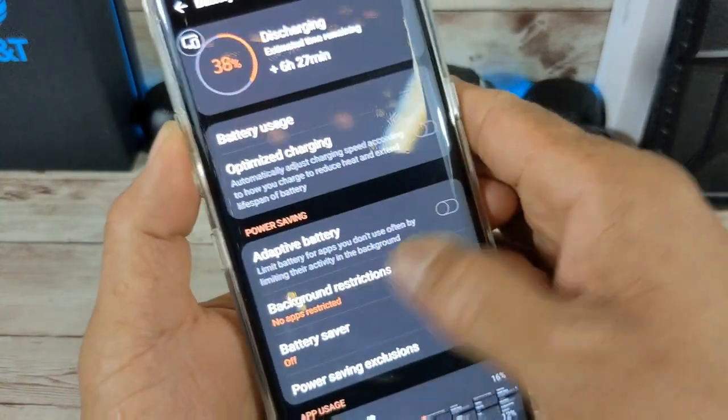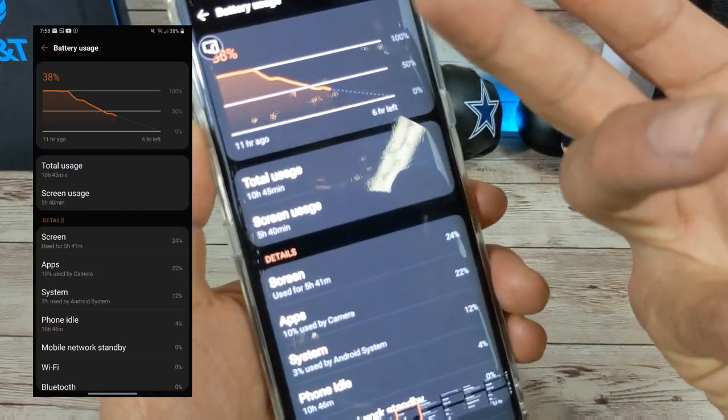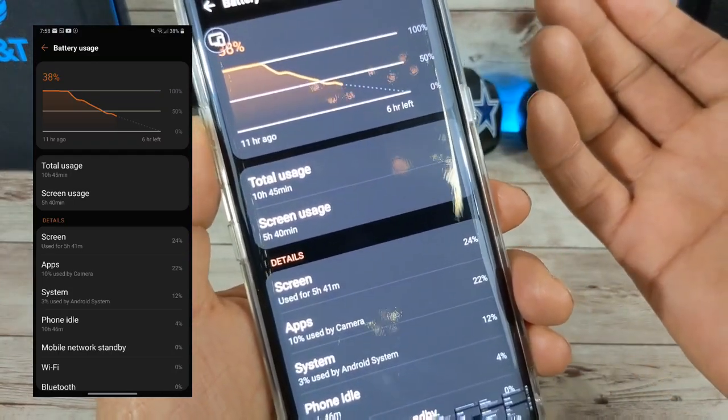Next: 38% battery, six and a half hours estimated left, taken off charger five hours 40 minutes prior. At 38%, depending on what I was going to be doing the rest of that day, I could have gotten another hour, hour and a half. So I easily could have surpassed six and a half hours of screen-on time.